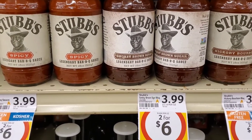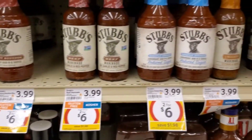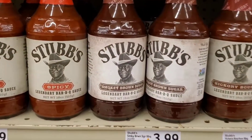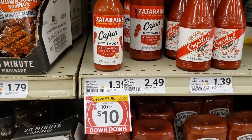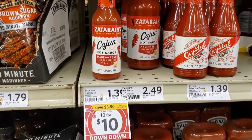I hear lots of people raving about this Stubbs BBQ sauce, so I'm going to give it a try today since it's on sale for $2.00 for $6.00 — I'm going to pick up two. This Zatarins Cajun hot sauce is on sale for $10.00 for $10.00, and I can see there's only one bottle left, so I'm going to pick it up.